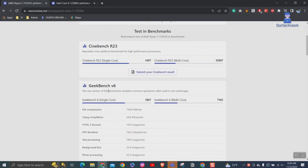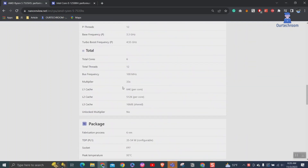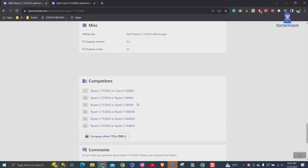We obtained the processor specifications from the nano-review website. You can visit the link for more details if you wish.